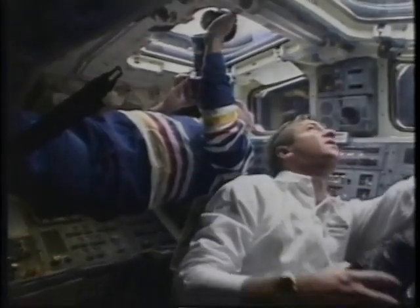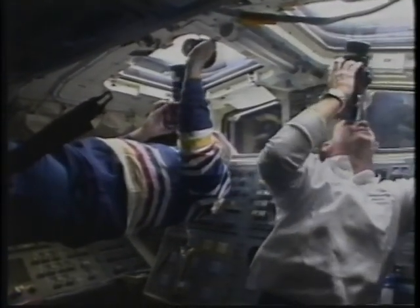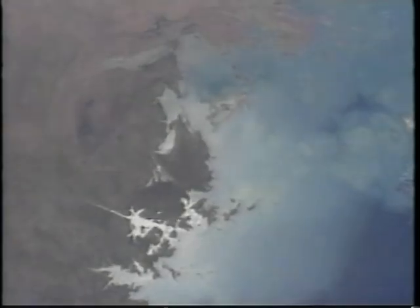We did have a chance to look out the window a little bit — this is part of a photo frenzy in progress. We had some spectacular views, and unfortunately the video doesn't quite do justice to what we saw. This is Australia — the turquoise and blues of the water and the contrast with the really intense red of the land was just spectacular. You can see a little bit of sun glint down in the bottom center portion of the picture, which really highlights the little streams and tributaries you wouldn't ordinarily see.